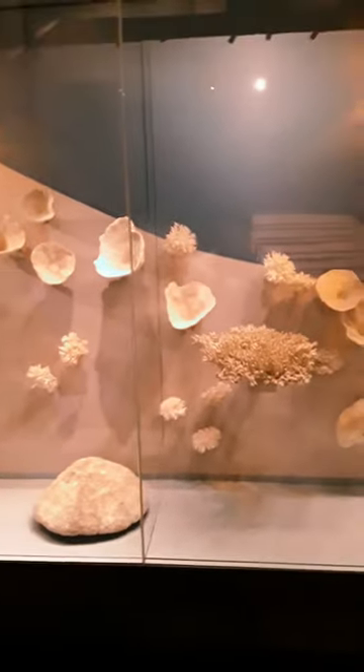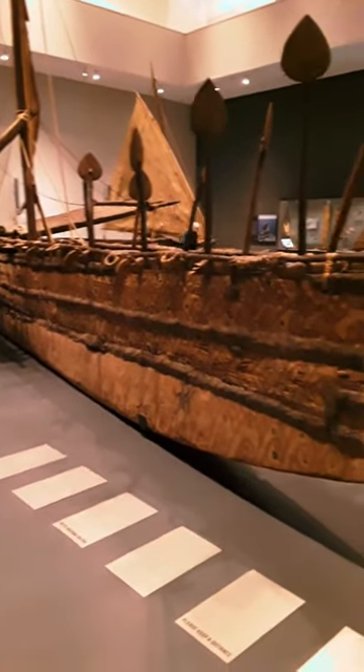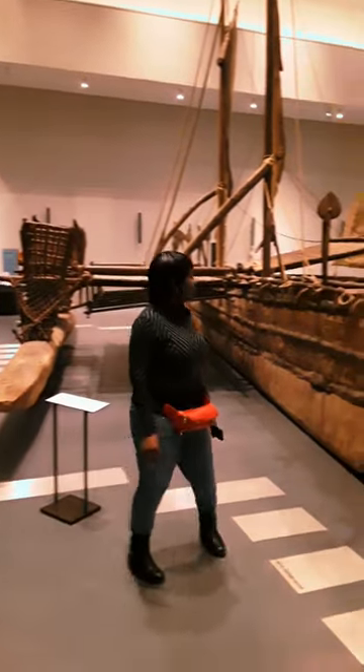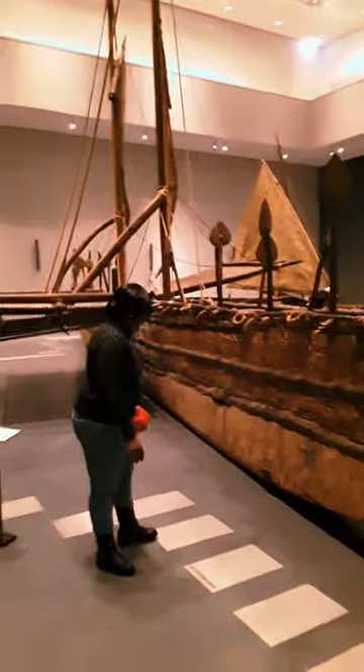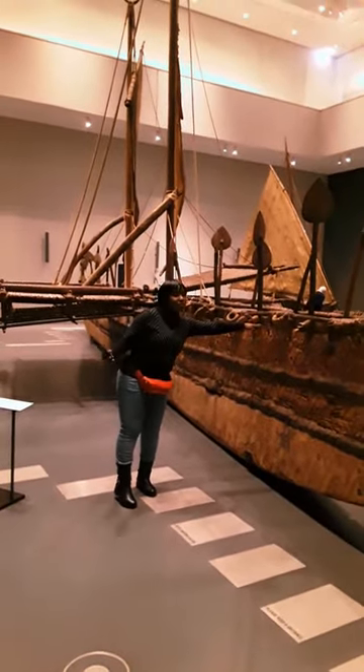Hello guys, you're welcome to another episode of my channel. If you're new, you're welcome, and if you're old, thank you for being a team. Today we are going to be looking at some of the remains from Oceania, one of which you will see here: the last standing boats that were built in the year 1882 and 1890. As you can see, the boats were beautifully crafted and they are still solid and resilient.